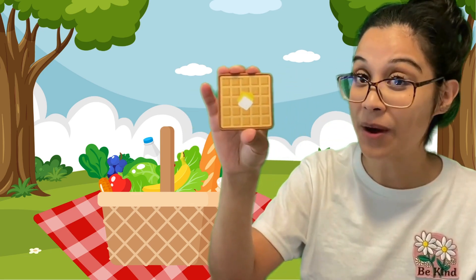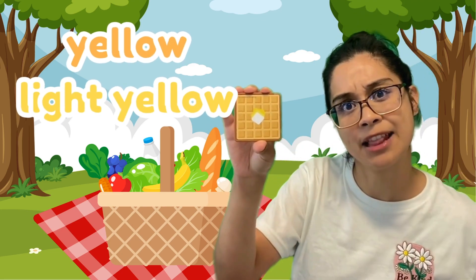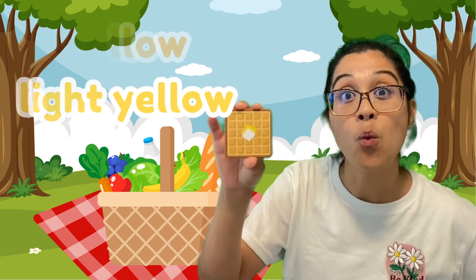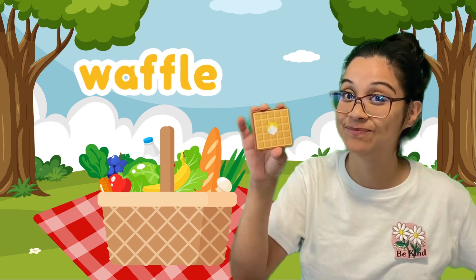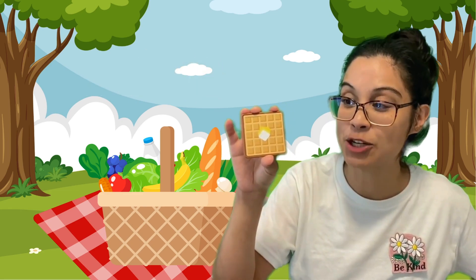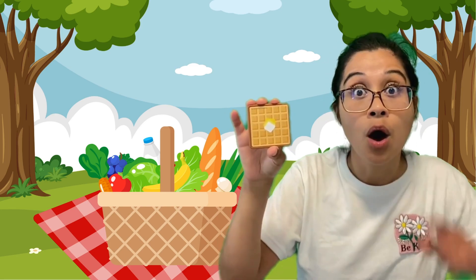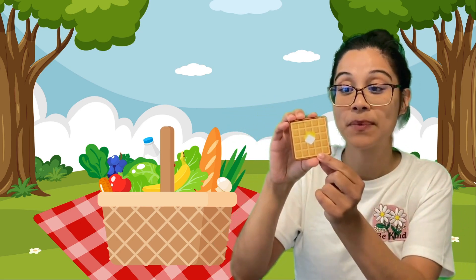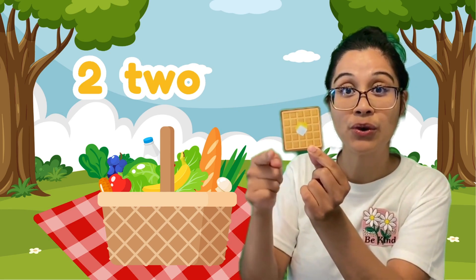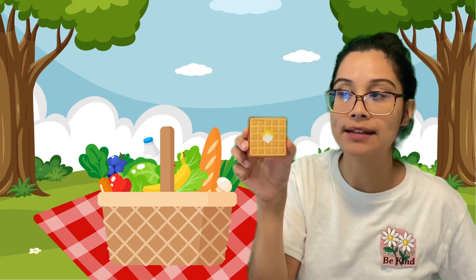Take a look at this! What is this? It's yellow in color, with a light yellow thing in the middle. Waffles! Have you ever eaten waffles? I have and I think they're yummy too. But what shape is this waffle in? How can we find out? Let's count the sides. Ready? One, two, three, four! It has four sides.